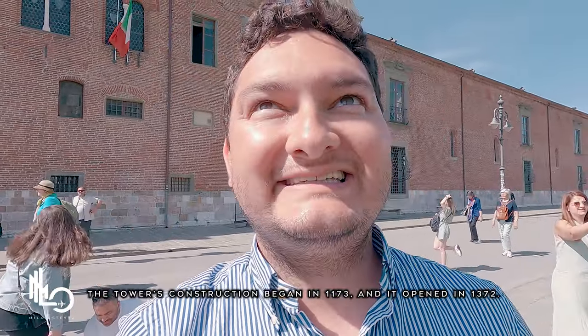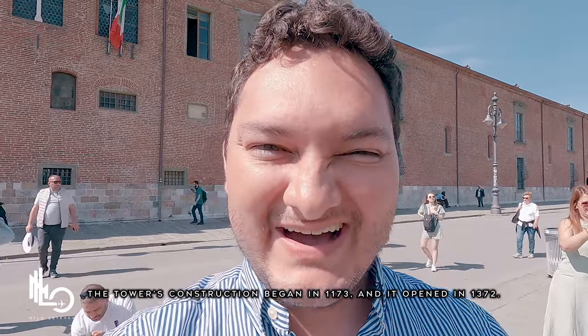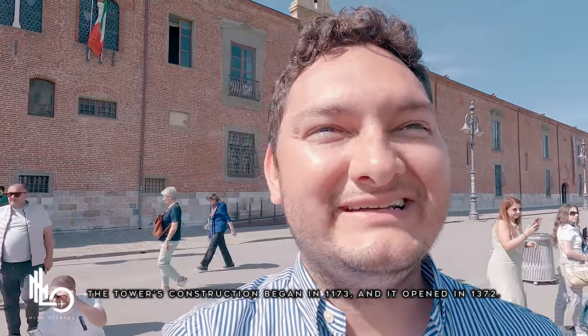Finally here — the Leaning Tower of Pisa! It's a lot smaller than what I thought. It's so weird, but it's beautiful. Just seeing a tower leaning to the side is unique. The details are incredible, but it is a little odd seeing a tower lean to the side like that.